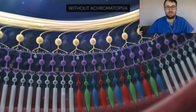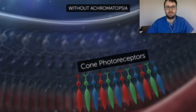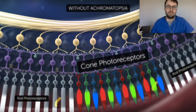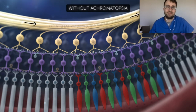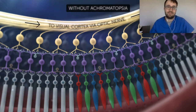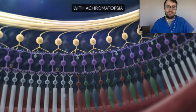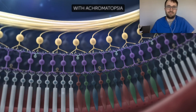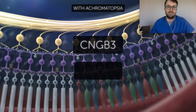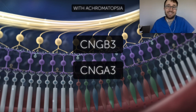In a healthy eye without achromatopsia, special cells called cone photoreceptors convert light into an electrical signal. The retina is actually an extension of the brain, and these cone photoreceptors allow individuals to see color, which is transmitted across the layers of the retina to the brain for visual processing. In an eye with achromatopsia, cone photoreceptors are unable to convert light into an electrical signal. The most common causes are mutations in one of two genes called CNGB3 and CNGA3 — these are the genes that AGTC will introduce back to the individual through the viral vector.